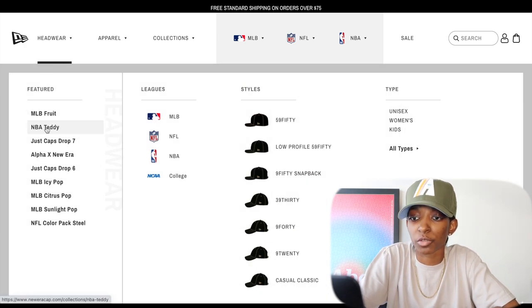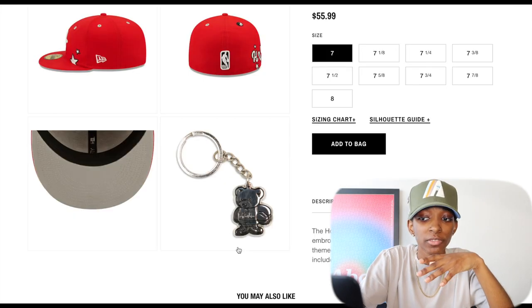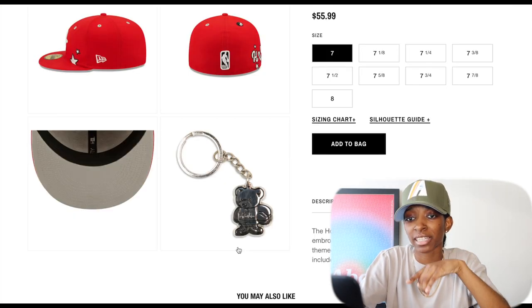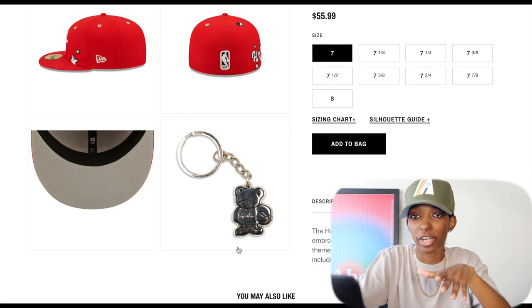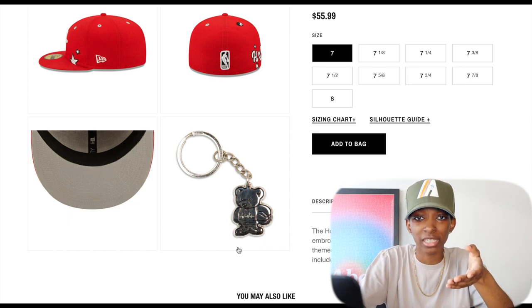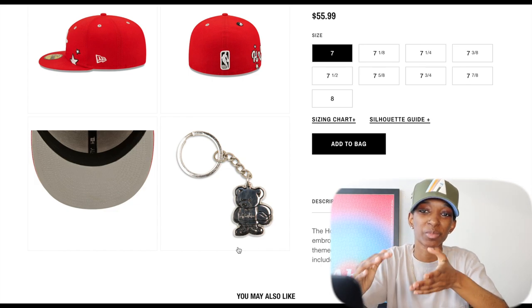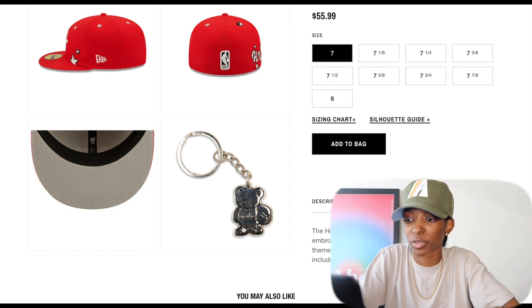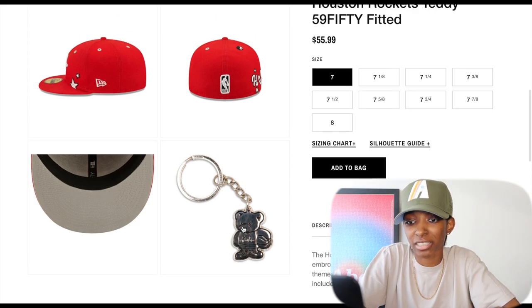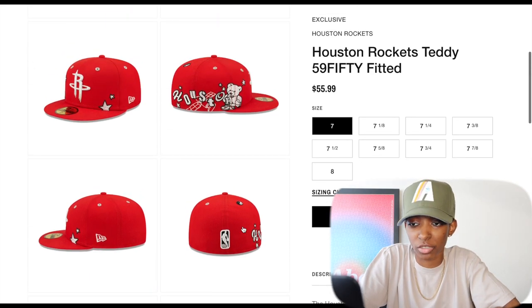Moving on to New Era, there are two new drops on the site since the last time I talked about them. This is the NBA Teddy Collection. First things first, I like that it has a gray UV and a keychain. There are a lot of hat stores including freebies with orders, and it's about time New Era caught up with that. Including something free puts them on par with other hat stores, and this time around they're including a keychain, which I think is dope.